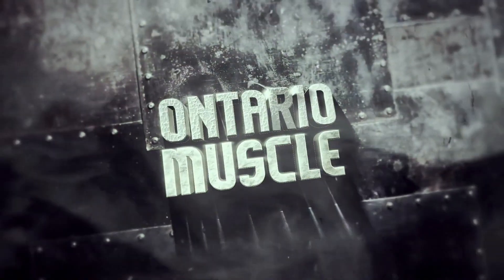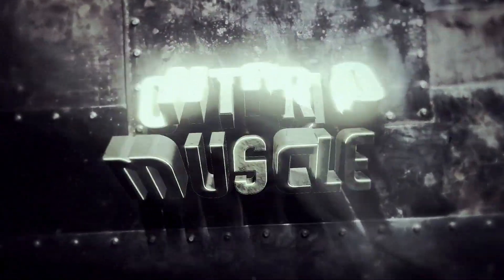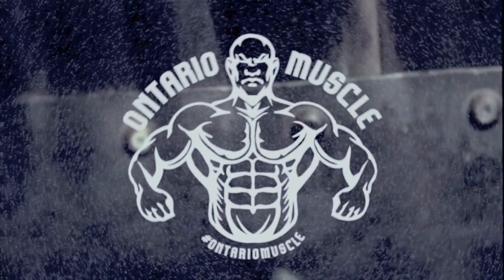Ontario Muscle — till we see you next time. Your source for all that is fitness, Ontario Muscle. Subscribe.